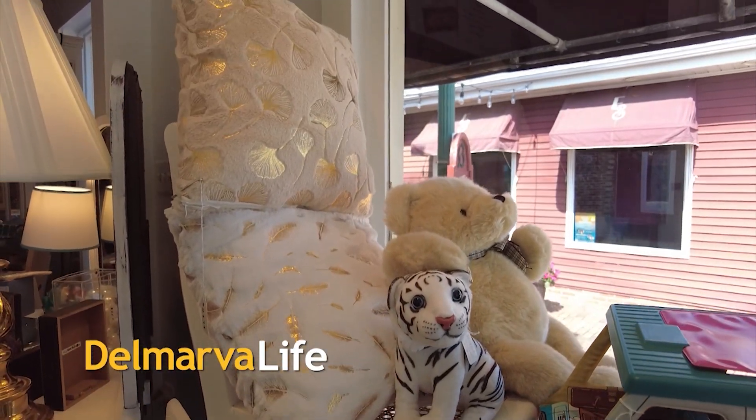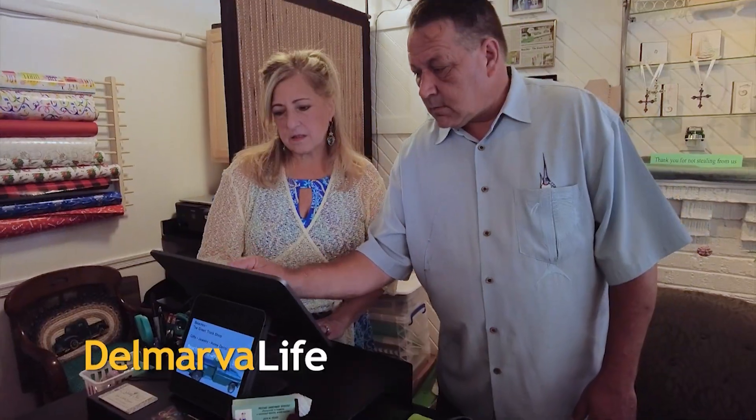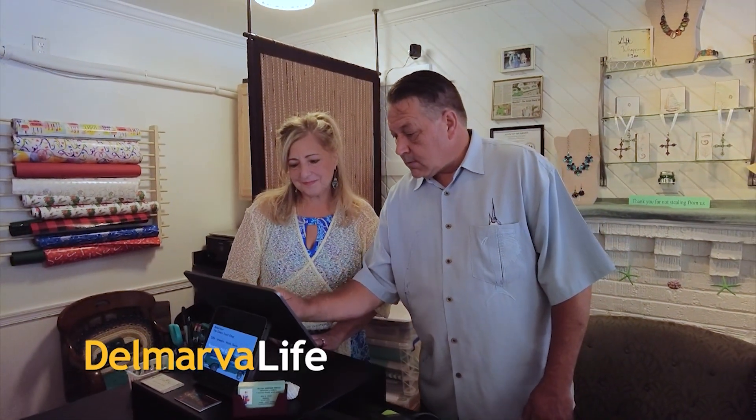Have you ever had it happen? You go into a store and as much as you love what's inside the store, you also love who is inside the store.